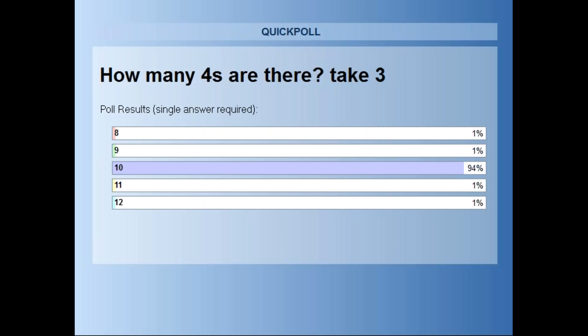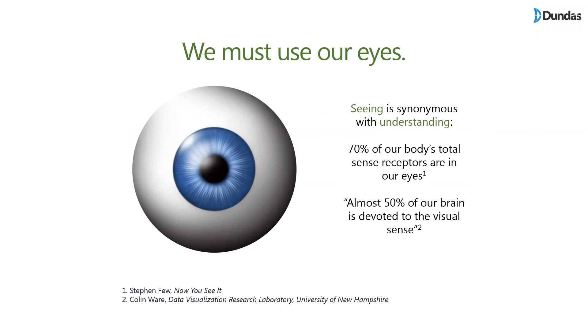That's a great example of the impact of what we call pre-attentive attributes — in this case using color (the 4s in red) and size (the 4s bolded, other text not). You can clearly see how easy it is to understand what data is showing you with those stimuli. Scientifically, 70% of our body's total sense receptors are in our eyes, and almost 50% of our brain is devoted to visual sense — lots of scientific reasons why this makes sense.